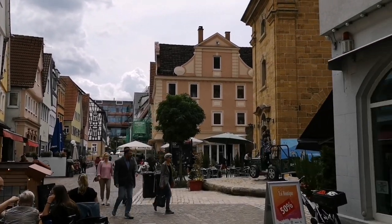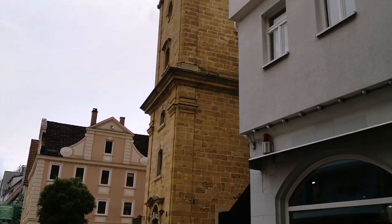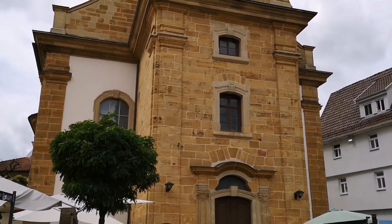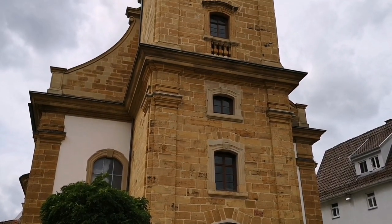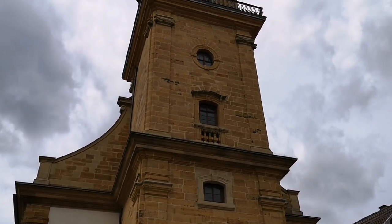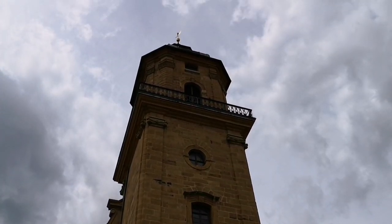Here we are in front of the Protestant church called St. Niklas pastor church of the town. The church was closed and I decided for today's video I will not make a full tour inside the church.